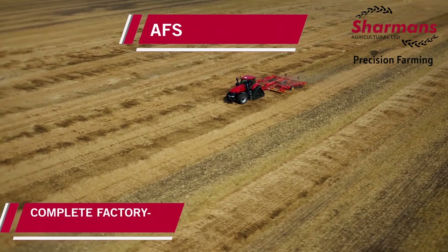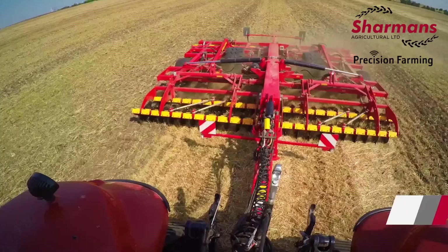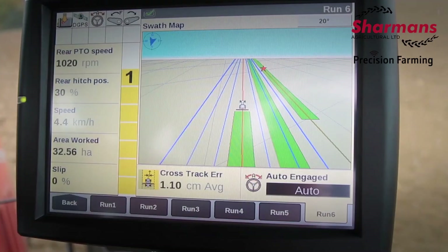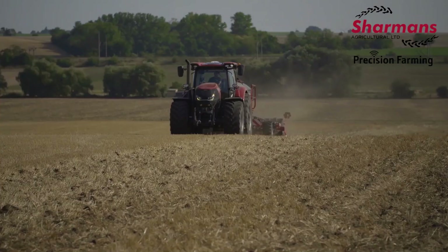Here's a quick overview of Case IH's AccuGuide integrated GPS guidance solutions. There are three ways to order your AccuGuide system. Number one is a complete factory installation. Number two would be a factory installation of the hydraulic components with a dealer install of the guidance components. And number three would be a complete dealer installation of the full system.